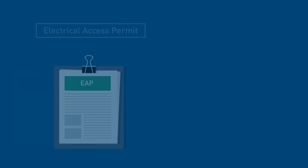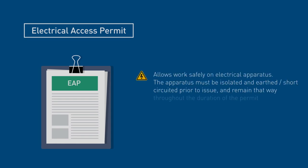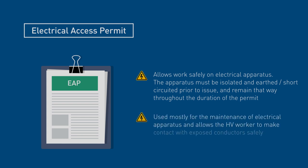An Electrical Access Permit, or EAP, allows work safely on electrical apparatus. The apparatus must be isolated and earthed or short-circuited prior to issue and remain that way throughout the duration of the permit. An EAP is used mostly for the maintenance of electrical apparatus and allows the high-voltage worker to make contact with exposed conductors safely.